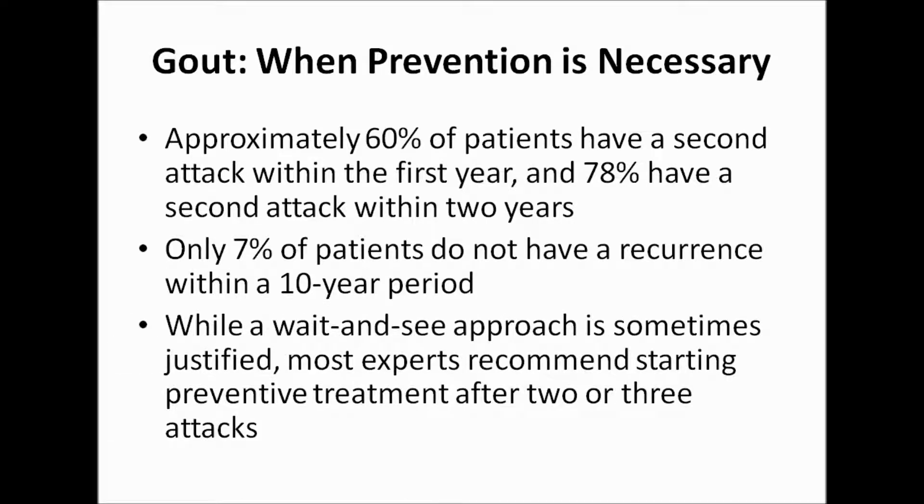While a wait-and-see, non-drug approach is sometimes justified after the first gout attack, most experts recommend starting preventive treatment after two or three attacks have occurred.